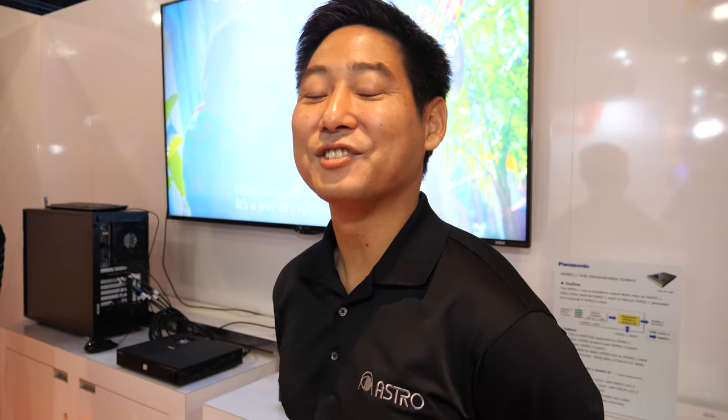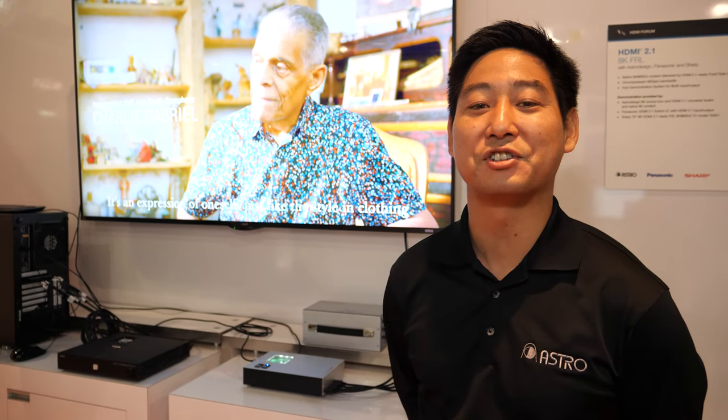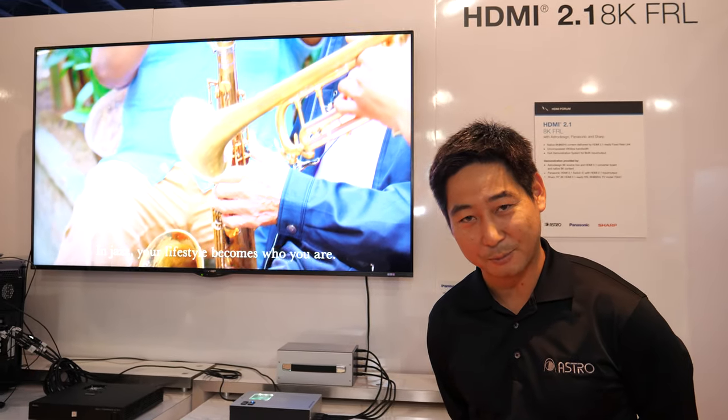We're here at CES 2020. Welcome to the HDMI Forum booth. I'm Terry Harada from Astro Design, here to showcase a demo of an HDMI 2.1 FRL switch demo.